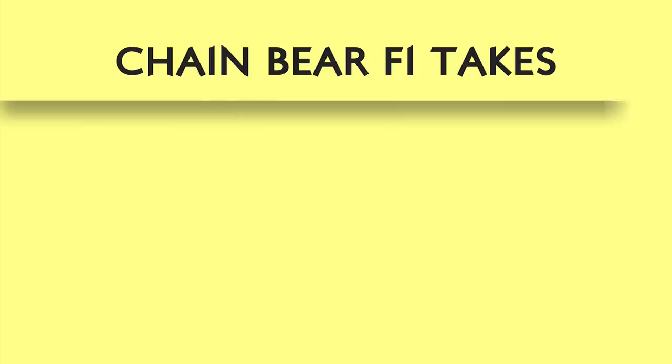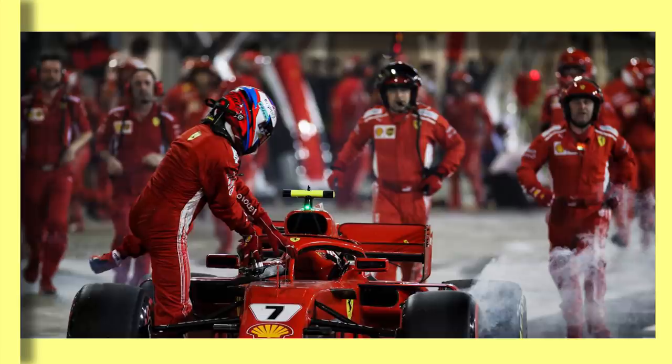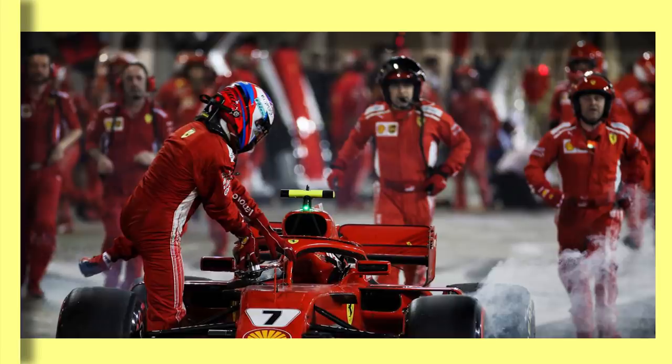An F1 pit stop can be completed in around 2 seconds and is so finely orchestrated that even if small mistakes are made, catastrophes can ensue. So what actually happens in these 2-3 seconds of pit stop pandemonium, and how was it so easy for mechanic Francesco Sigurini to accidentally be run over?